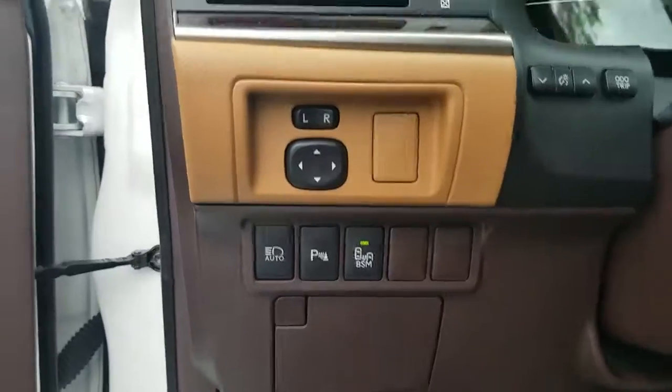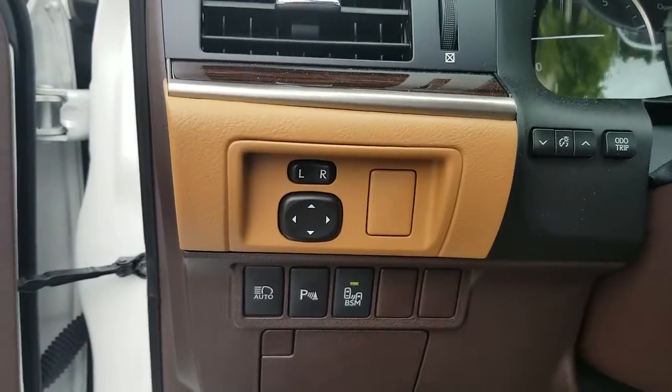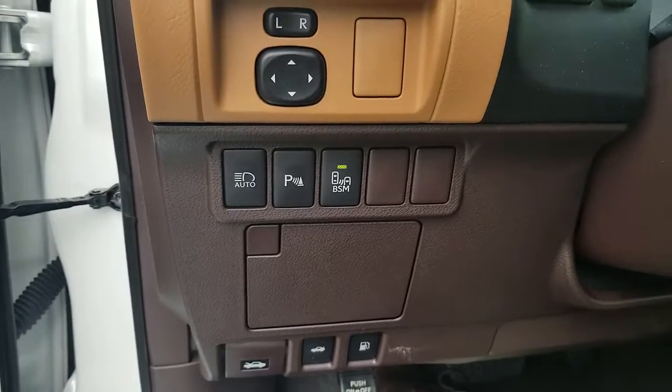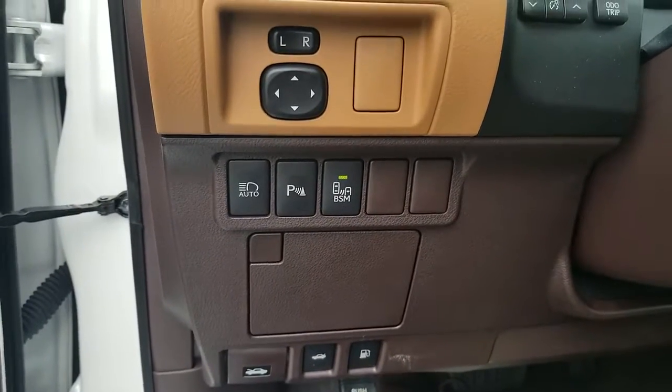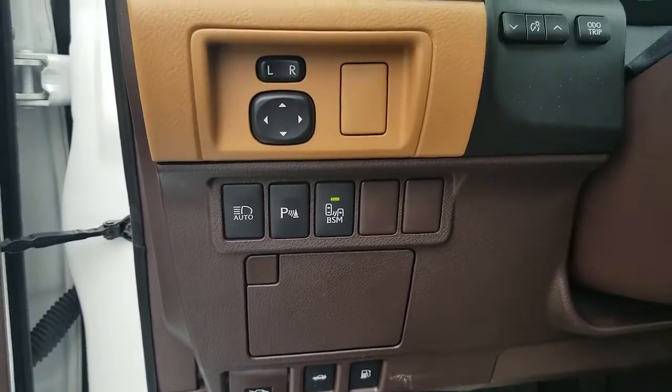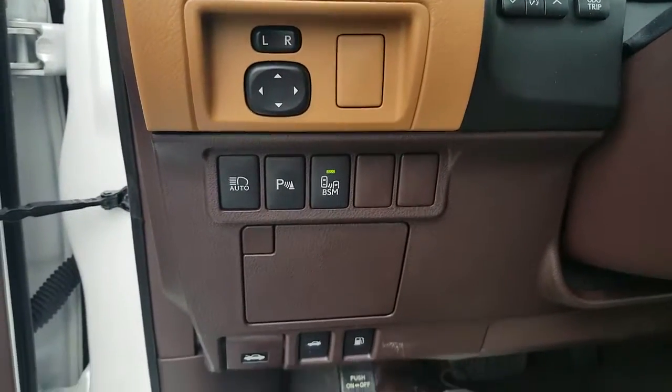Here to the left of the steering wheel is your mirror controls. Also your IntelliBeam, which will automatically dim your bright lights at nighttime on a dark road. Also your rear park assist controls and the blind spot monitor.